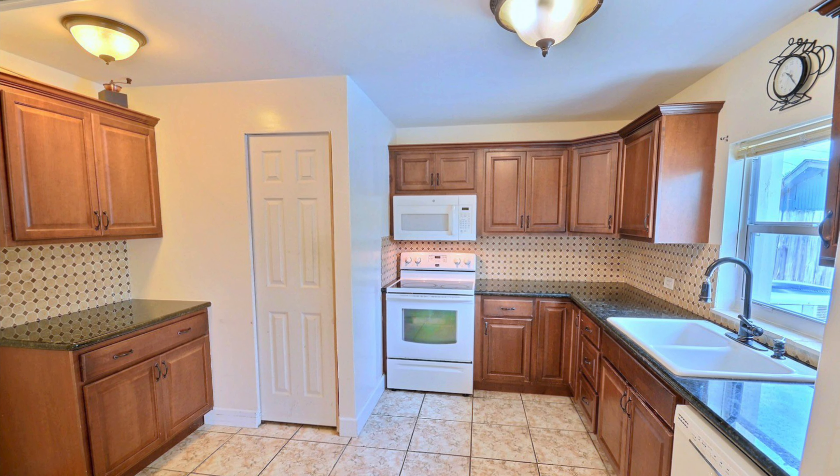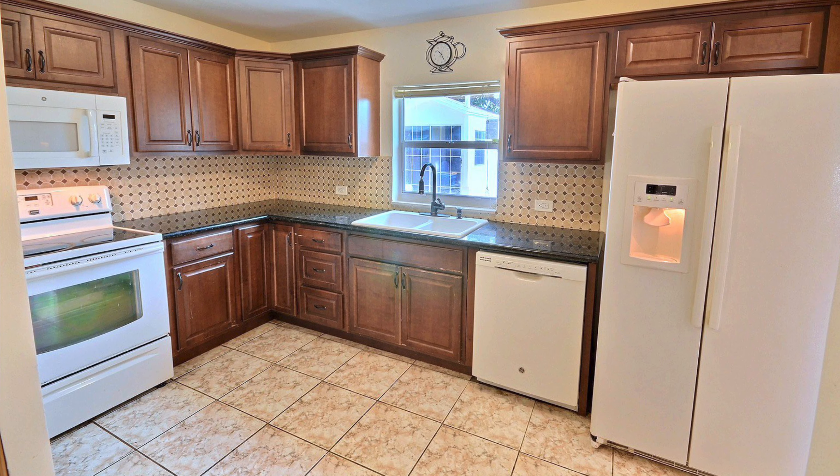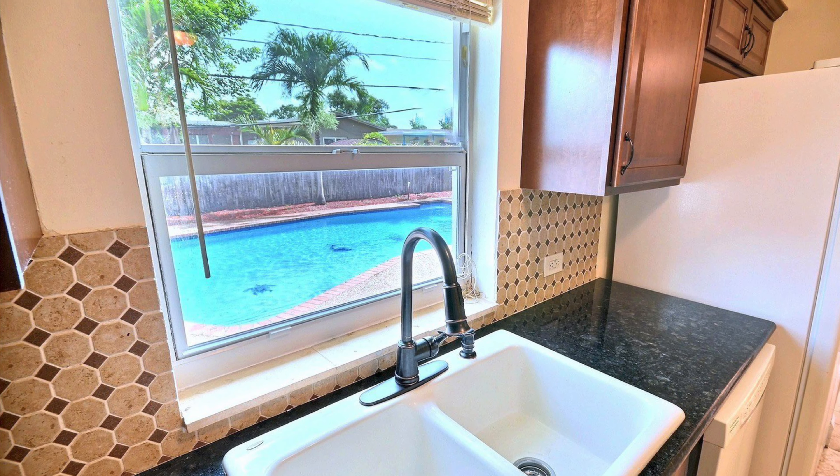This home's kitchen features wood cabinets, tile backsplash, washer and dryer, and a picture view window of the crystal blue pool.